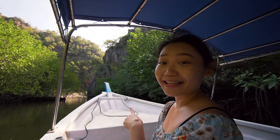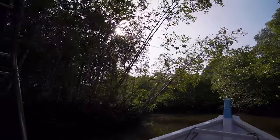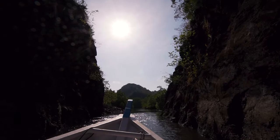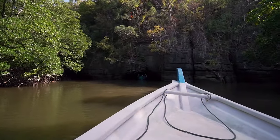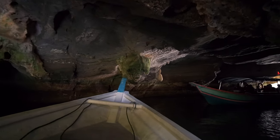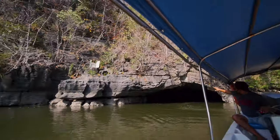Now we're heading to the Crocodile Cave. I've always loved watching Nat Geo, and this is like a Nat Geo experience — it's amazing. We're going to go into the Crocodile Cave, and we might literally be going underneath the cave. Look at the rock formations — this rock formation is so beautiful. It's like the shape of a crocodile: there's a head, body, and tail. So that's why it's called Crocodile Cave.